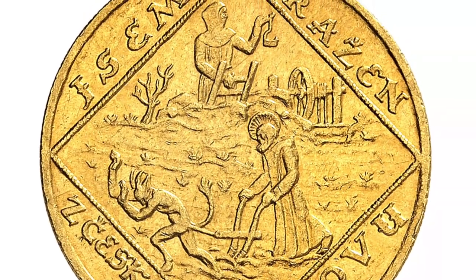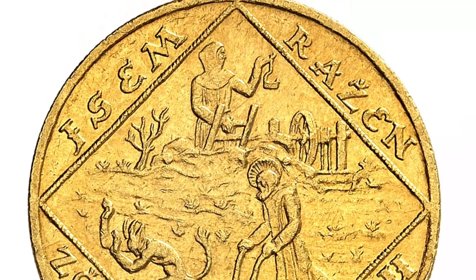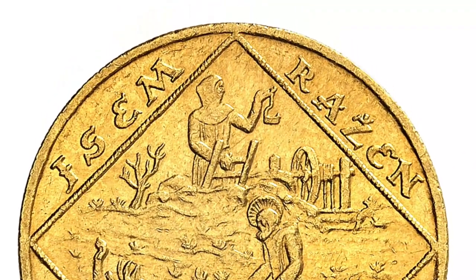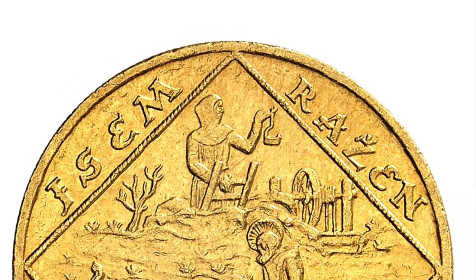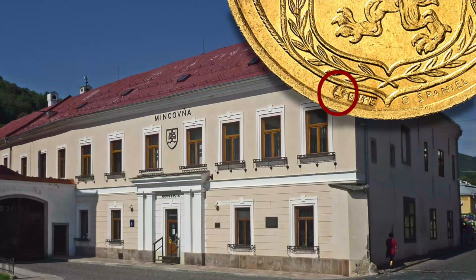This coin is therefore paying tribute to the mines of Kremnica, where, as indicated in the inscription, the metal for the coin came from. Incidentally, the little K on the obverse of the coin stands for the Kremnica mint, where all Czechoslovak gold coins were minted.